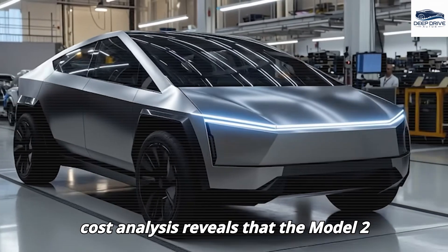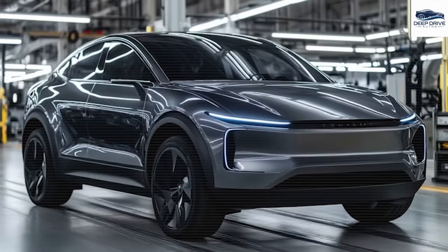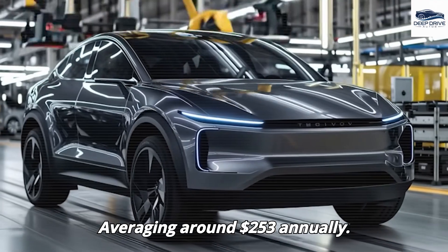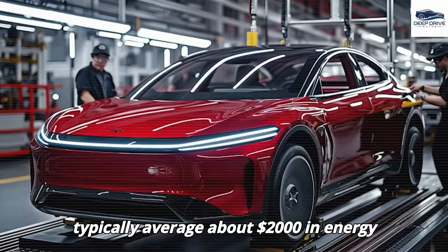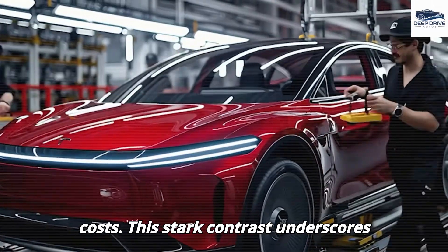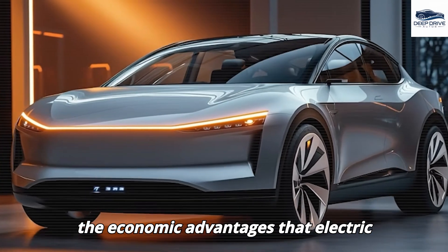A cost analysis reveals that the Model 2 incurs notably lower energy expenses, averaging around $253 annually. In comparison, traditional vehicles typically average about $2,000 in energy costs. This stark contrast underscores the economic advantages that electric cars present.